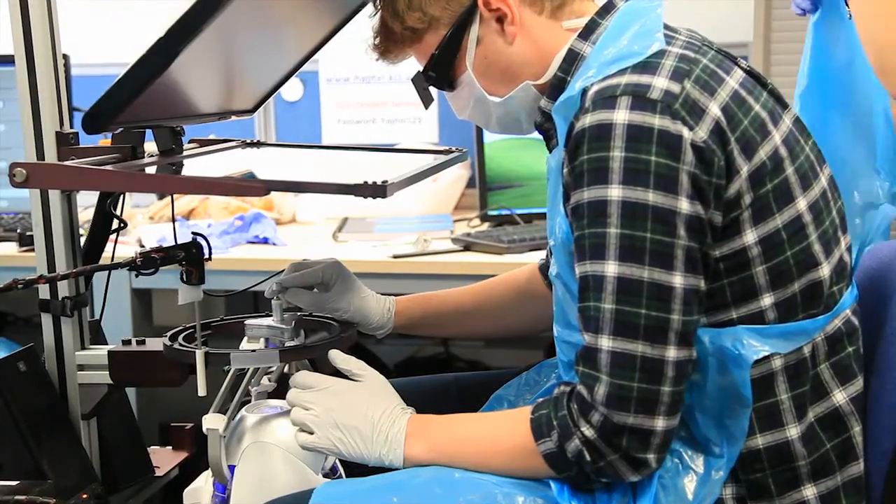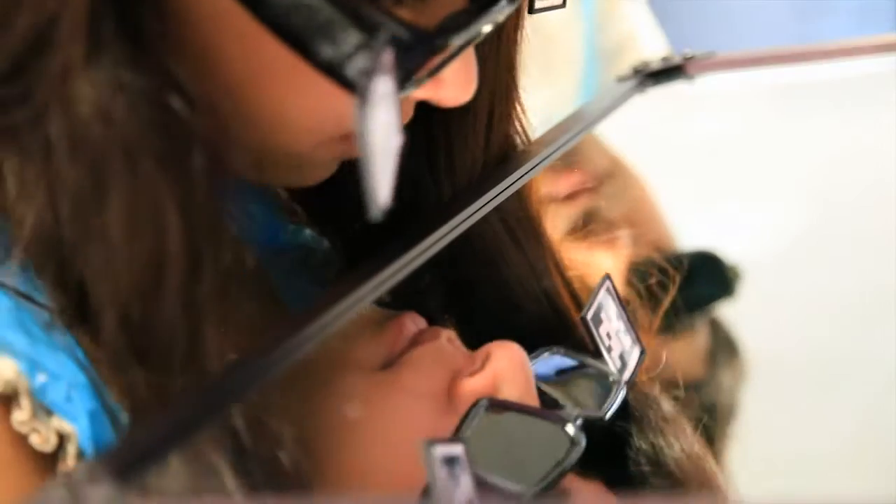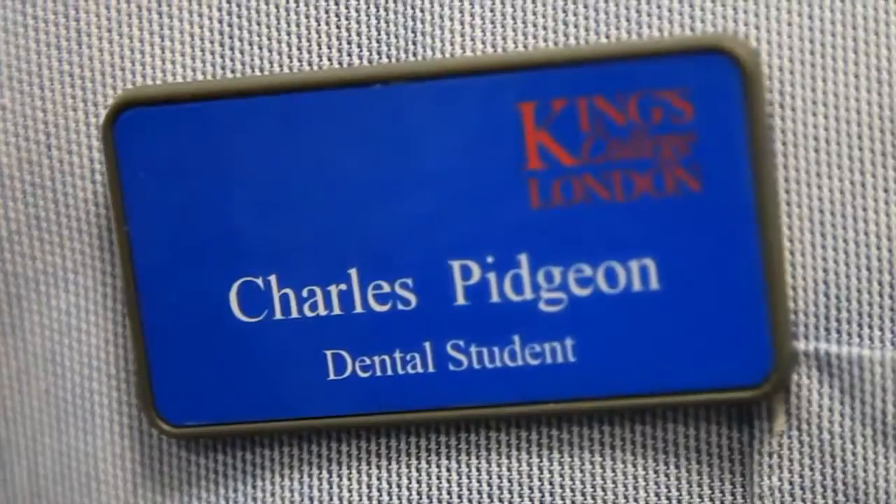The equipment that you see behind us here acts as a virtual dental workstation. You could say it's a virtual patient for dentists, although it's probably a very well-behaved patient. You put on these virtual reality glasses, which tracks your head movement when you're preparing the tooth, to mimic essentially what it would be like to drill a tooth on a real patient.